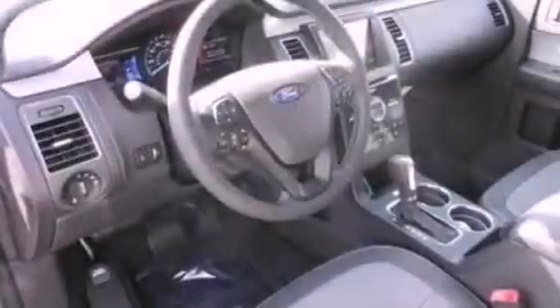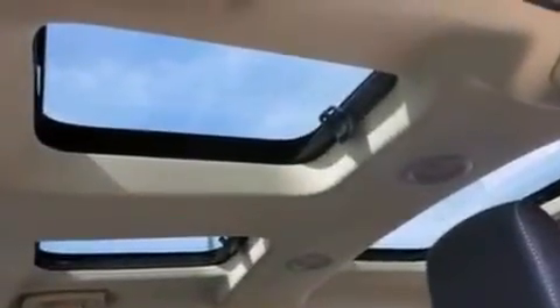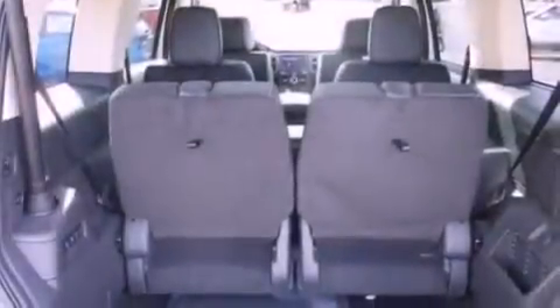The following features are also included: memory settings for the driver's seat positions so you can recall your favorite position with the push of one button, air conditioning, cruise control, and leather seats, and a security system.